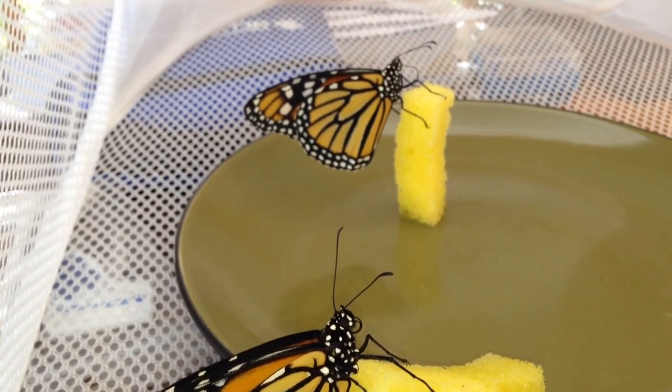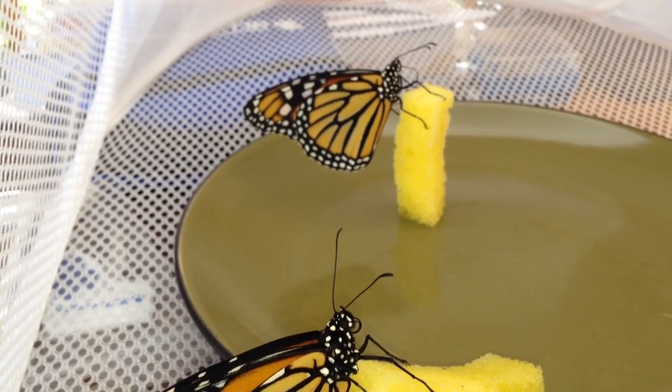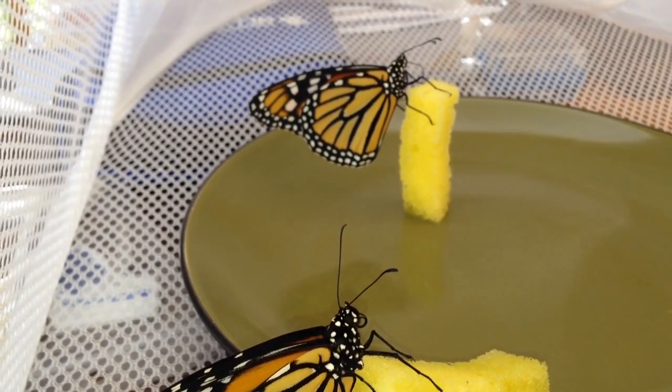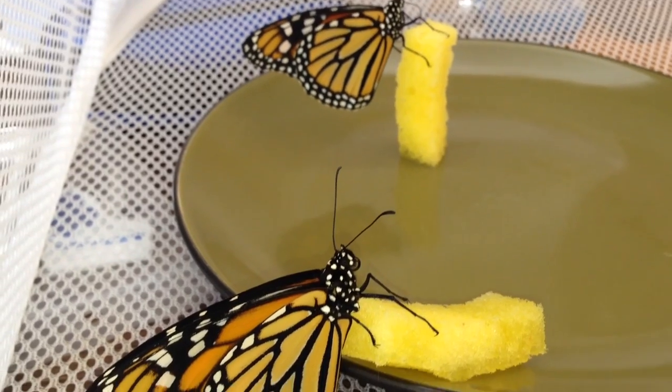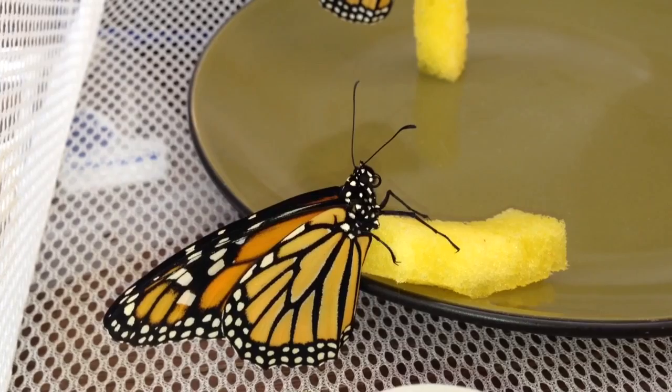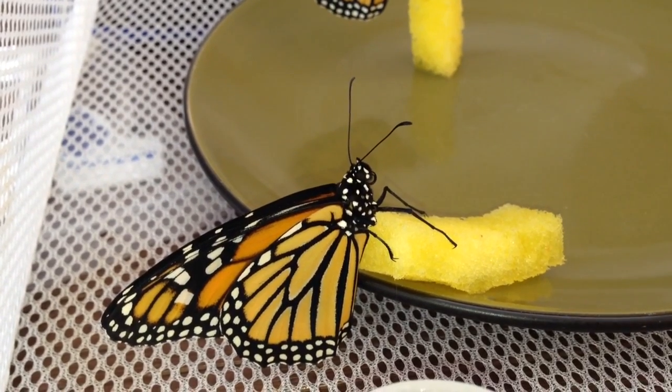Monarchs getting ready to get tagged for the Monarch Watch program, and on their way hopefully to Mexico — probably tomorrow or Monday. That's it.